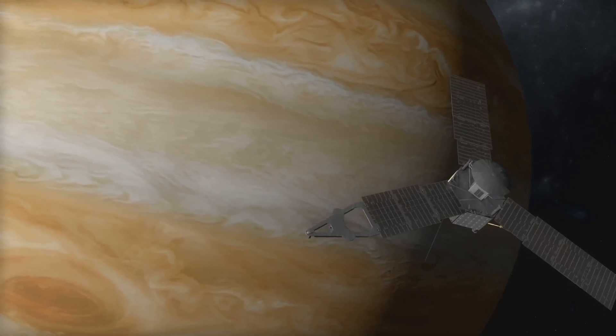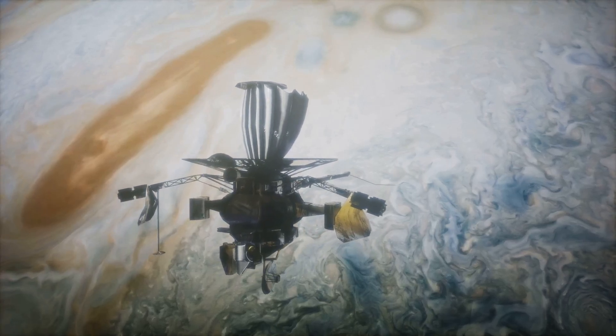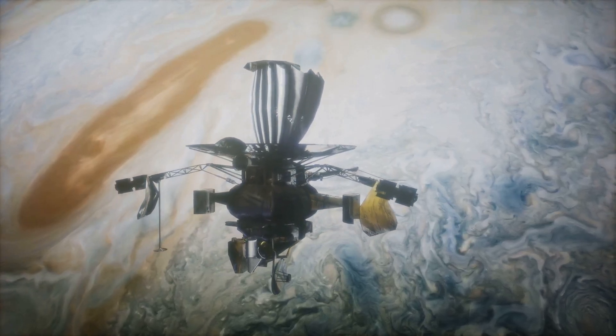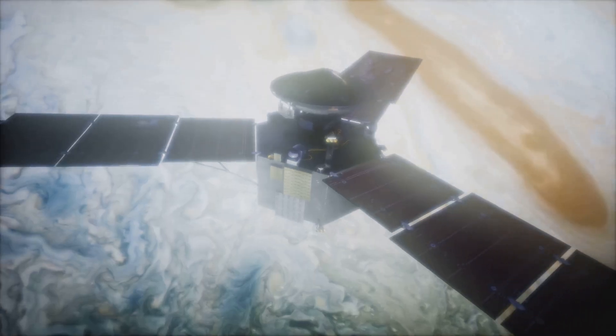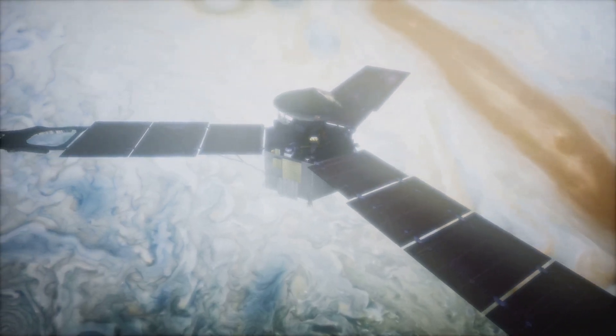Ganymede has been visited by spacecraft before, most notably by NASA's Voyager and Galileo missions, which provided valuable data and stunning images revealing much about its surface and hinting at its hidden ocean. To truly unlock Ganymede's secrets, we need a dedicated mission — that's where ESA's JUICE mission comes in. Short for Jupiter Icy Moons Explorer, JUICE is set to launch in the coming years and will spend several years orbiting Ganymede, studying its ocean, magnetic field, and potential habitability in unprecedented detail.